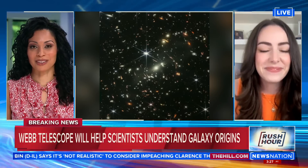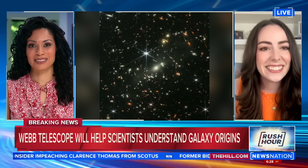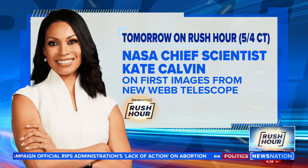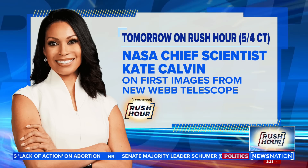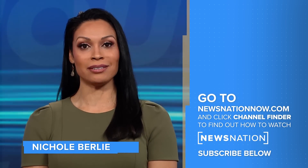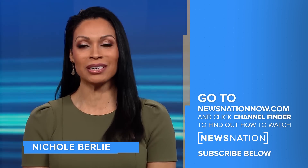Your passion for this absolutely comes through. Astro Alexandra, thank you so much for your time. You can join us tomorrow on Rush Hour, where I will speak live one-on-one with NASA's chief scientist about all of the new photos and what they mean for the future of space exploration. This is never-before-seen stuff. That is tomorrow on Rush Hour at 5 o'clock Eastern. Go to NewsNationNow.com to find NewsNation on your television provider, and don't forget to click the red subscribe button below to get more of NewsNation's fact-driven, unbiased coverage.